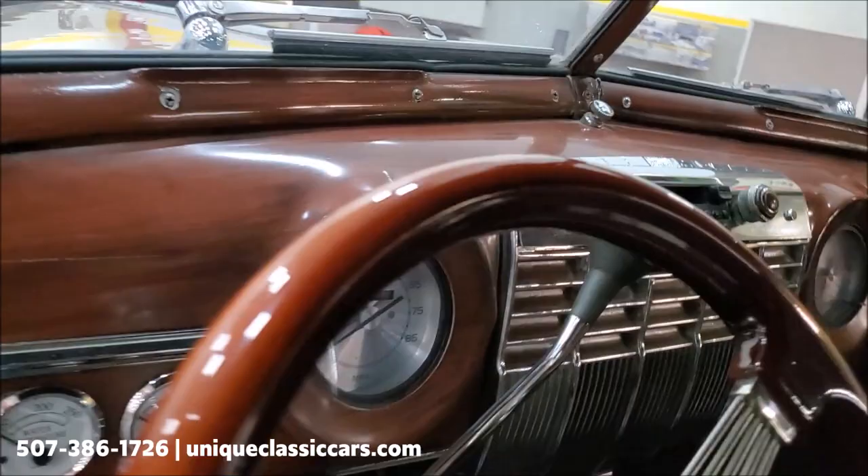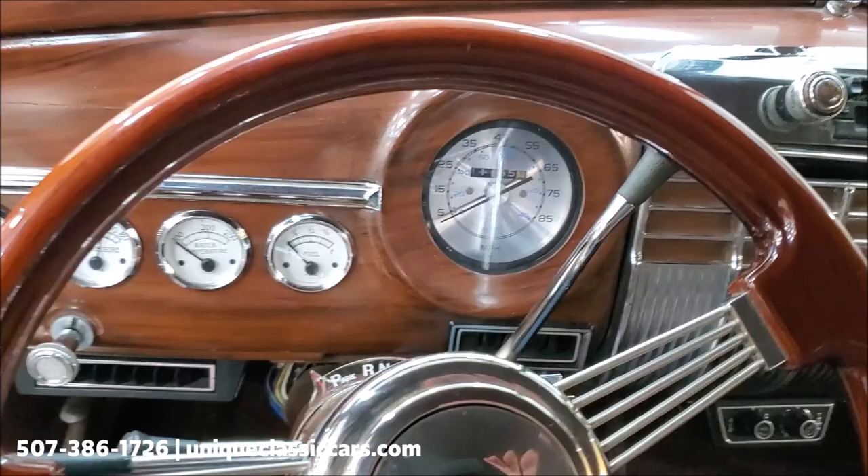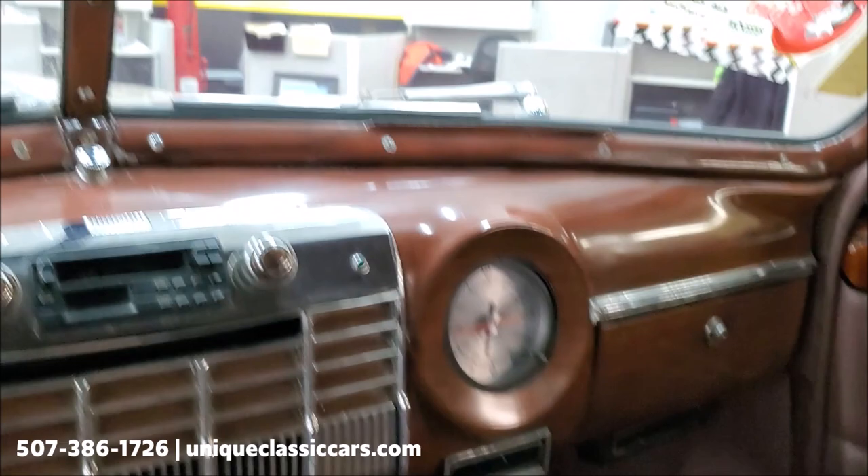Hop in and fire it up. There we go. I'll go out and get the hood open and we'll take a peek under the hood.